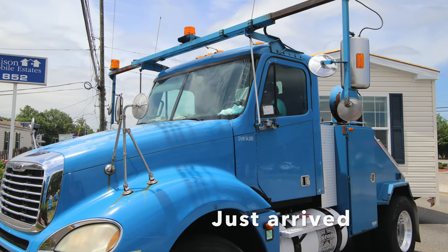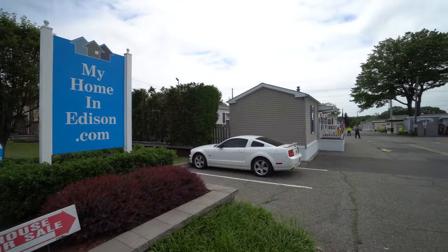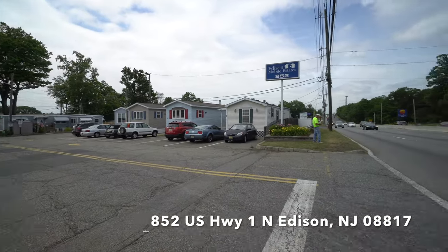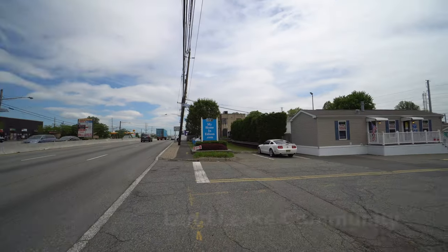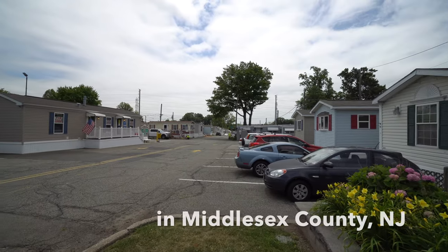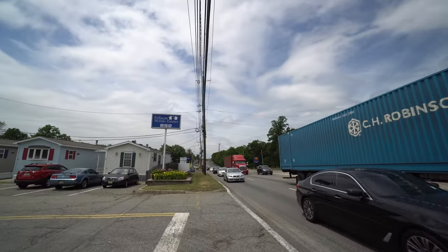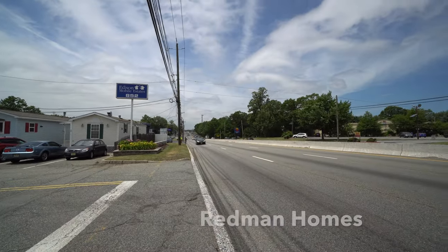First, let's talk about how this house arrived. We're located at myhomeinedison.com — that's Edison Mobile Estates at 852 US Highway 1 on the north side in Edison, New Jersey 08817. We're a one-way in and one-way out; it's a very secluded neighborhood. Many people drive by and never know we're there, and we're always eagerly beautifying the front. There's our big sign — you can see us on the highway when you drive by because that lights up — and we're waiting for this new house to arrive.